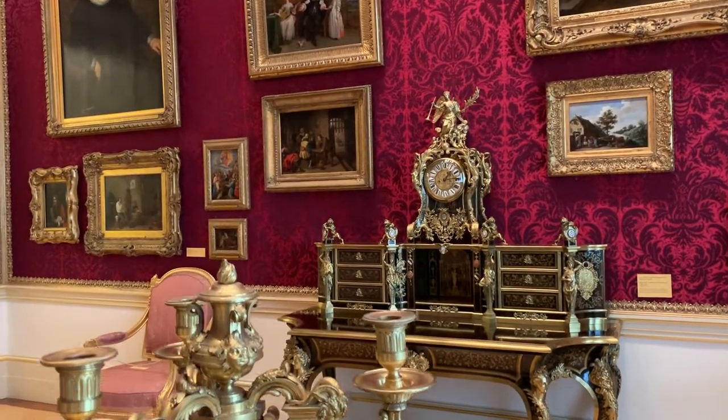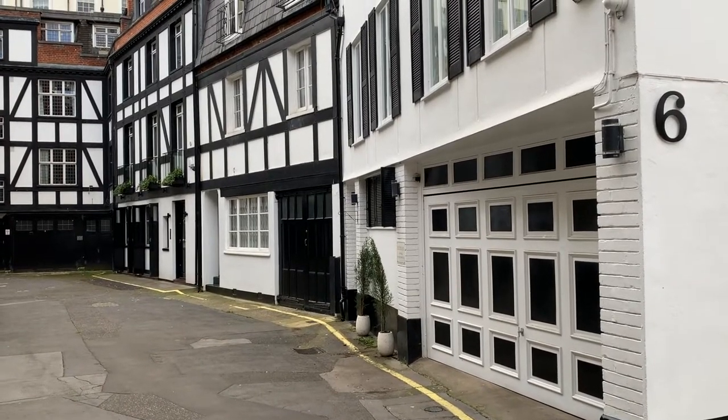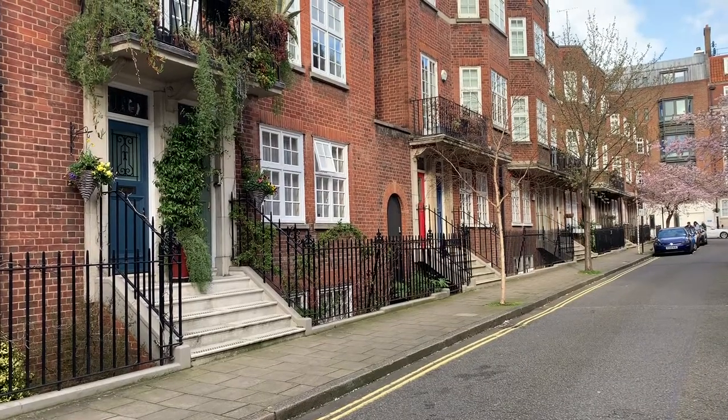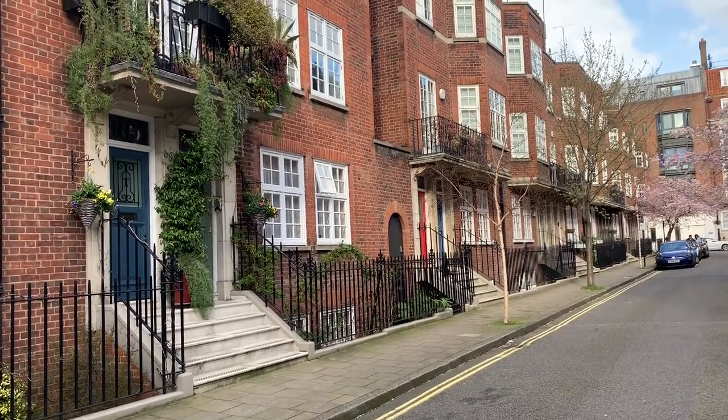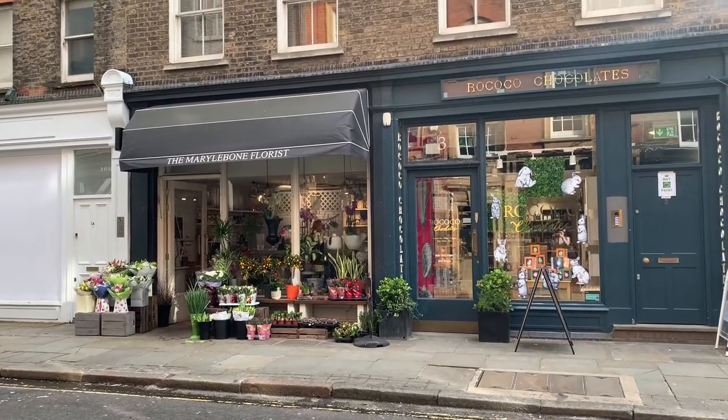I love exploring London's side streets, and Marylebone has some great ones — from little mews streets to tucked-away alleys, brick houses, and other buildings that are just beautiful to see. It's worth getting off the high street and checking them out.